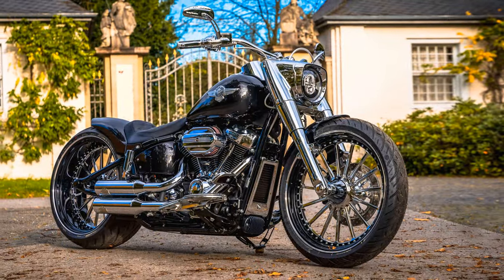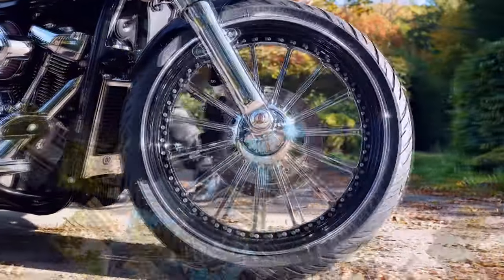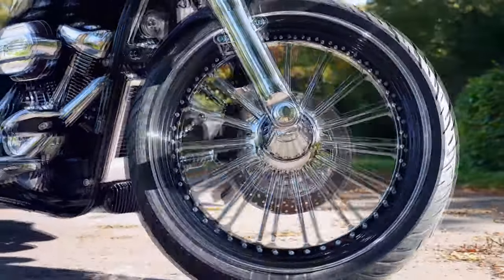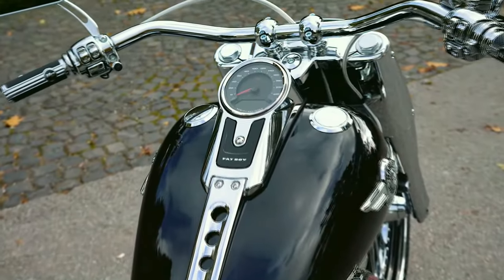We converted the swing arm with our kit so that the big wheel can be installed with a 260 Air Cruiser tire. Our steel fender with recessed lighting units, the side license plate holder and the short exhaust system from Dr. Jekyll and Mr. Hyde keep the right side of the bike visible.